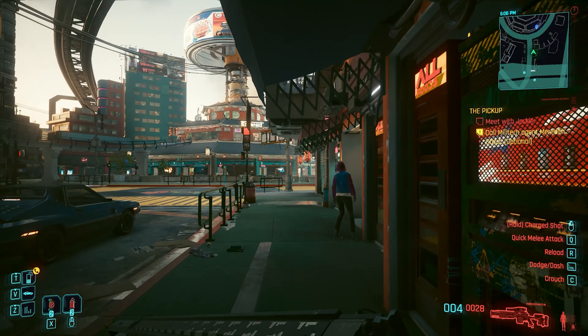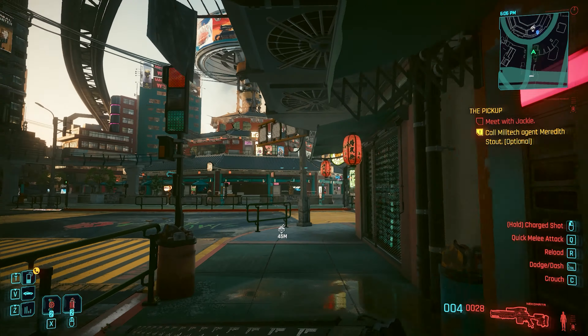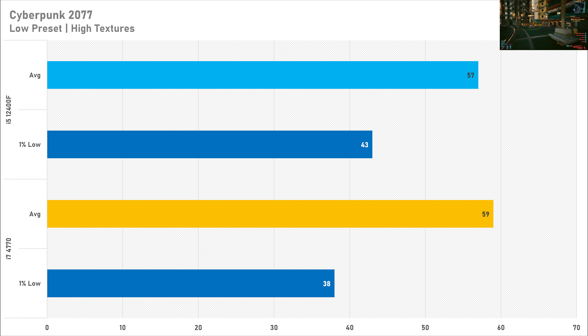Cyberpunk 2077 was a weird one — the old i7 got more frames per second on average than the i5-12400F, getting 59 fps versus 57 fps. The 1% lows were worse with the i7 at just 38 fps compared to the 12400F's 43 fps. When Cyberpunk's crowds are set to low it's really not a CPU-intensive game at all, and even a second-gen i7 would have decent performance in this title.